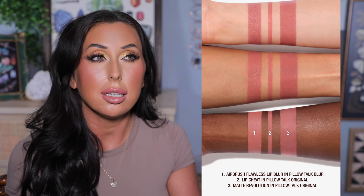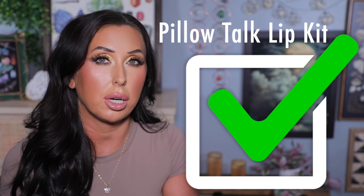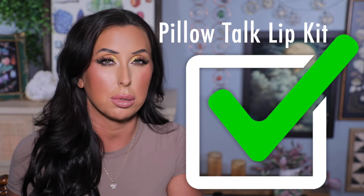Let's talk about this lip set from Charlotte Tilbury — the Pillow Talk lip set. You get the matte liquid lipstick, the lip cheek liner, and the matte revolution lipstick, so a liquid lipstick, a bullet lipstick, and a lip liner. The only item I have in this set is the lip liner, and I'm wearing it today. I've never tried her liquid lipstick formula, so I can't speak to that. I do really like her matte revolution lipstick, but because I already have the lip liner, it's not a good value for me. If you've never tried Charlotte Tilbury lip products and want to try the iconic shade Pillow Talk, I think this would be a good set.